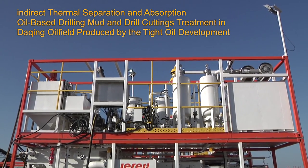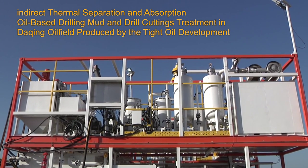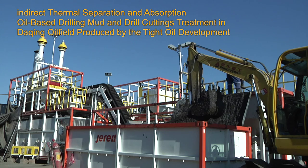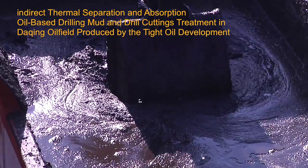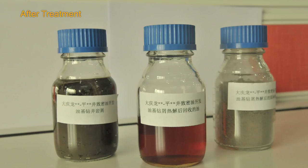In Daqing, Gero uses the indirect thermal separation and adsorption unit to treat oil-based drilling mud and drill cuttings produced by the Tight Oil Development. Gero has implemented a series of innovative solutions to solve a number of technical challenges encountered during this complex project, and successfully treated all oil-based drilling mud and drill cuttings from multiple wells.